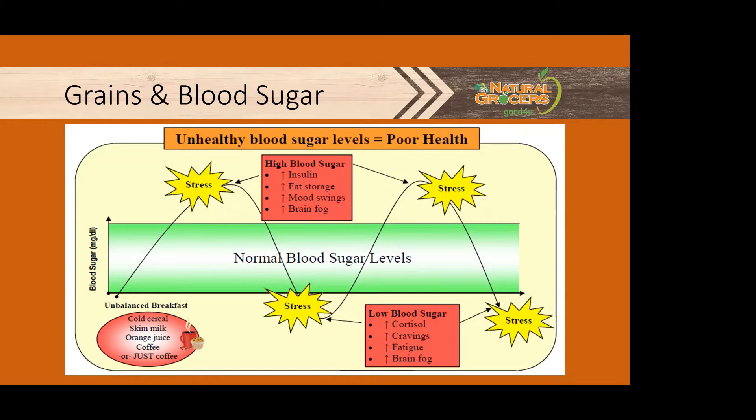High blood sugar is stressful for our body, increasing pro-inflammatory molecules and damaging body proteins. It increases mood swings and brain fog due to inflammation. Insulin, the hormone released by the pancreas, works to keep blood sugar from staying too high for too long by helping get the sugar out of the blood and into the cells for energy. Any excess is packed away as fat storage — this is why an increase in blood sugar leads to an increase in fat storage.